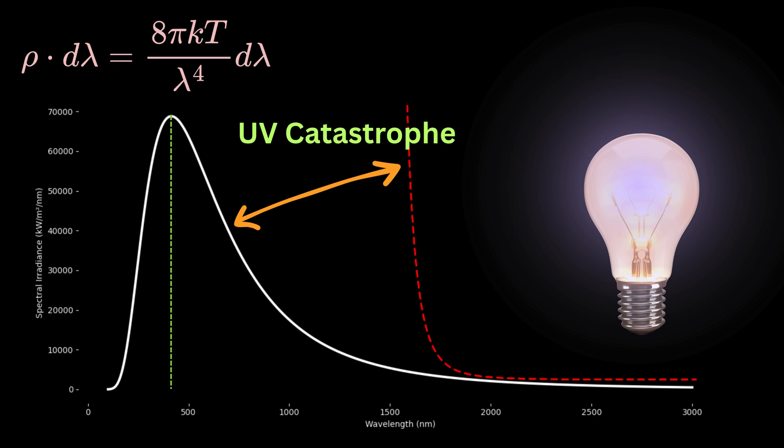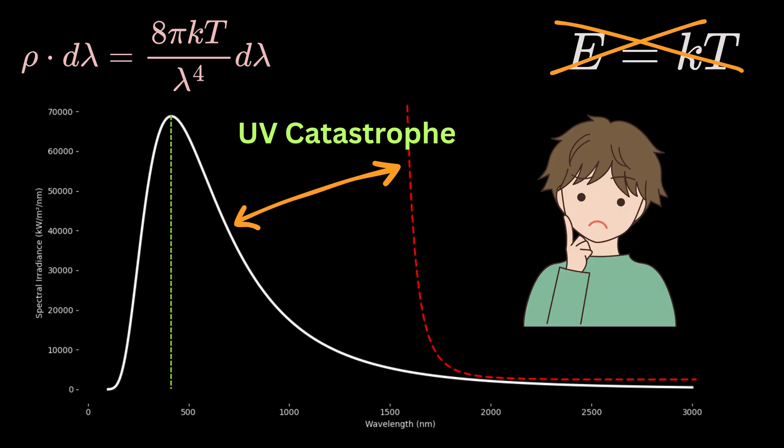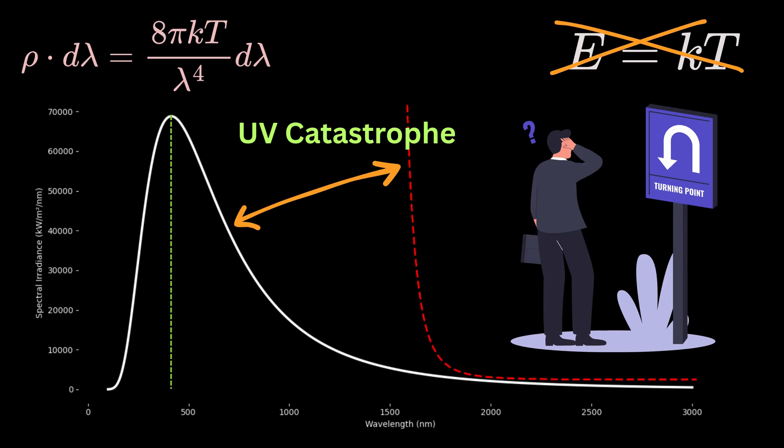This meant something was wrong with the classical idea that every wave inside the black body carries the same average energy equal to k times T. The problem was not in the math steps — it was in the core assumption. The failure of the Rayleigh-Jeans Law showed that the old rules of physics no longer worked at small scales, and the ultraviolet catastrophe became a turning point that forced classical physics to change its direction.